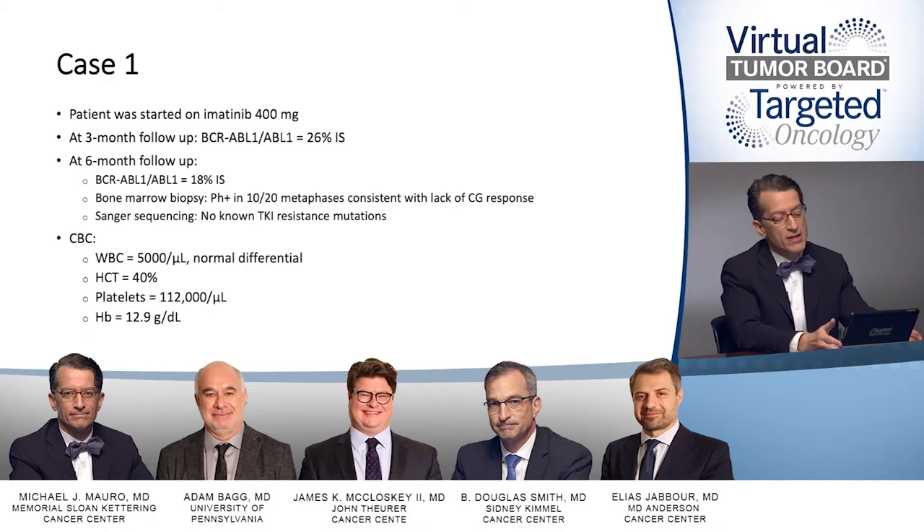In this case, the patient was started on imatinib 400 milligrams. At three months, his transcript level had reduced, but only to 26%. He was followed subsequently, and at six months the transcript level further reduced, but only to 18%. A bone marrow was repeated and still showed Ph positivity with 10 out of 20 metaphases, consistent with a lack of complete cytogenetic response. Sequencing was done and no known TKI mutations were found.